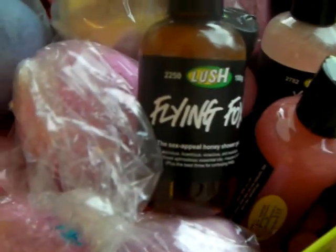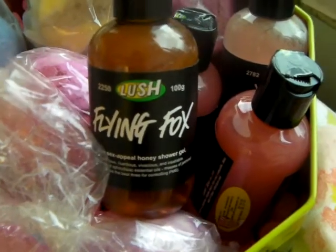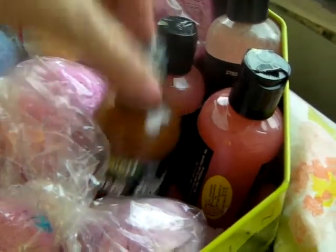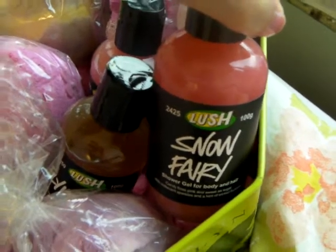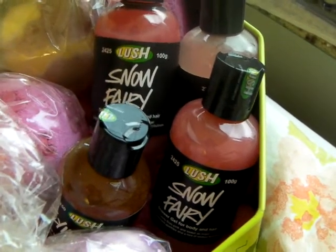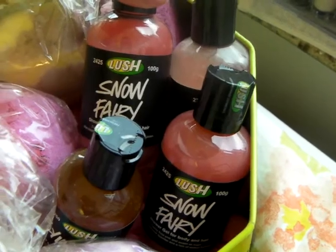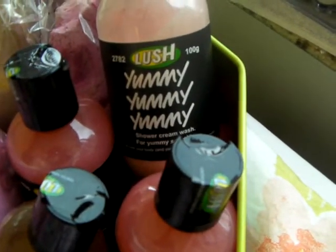This is turning into more of a haul video than a favorites, but anyway — this Flying Fox I don't really like; the smell is too jasmine for me, so I don't know what I'm going to do with it. And this is the Snow Fairy, which I don't like either — it's too chemically sweet for me. So if any of my friends or anyone watching wants these, I'll send them along. I used this one just a little bit on my hands but I don't like it.